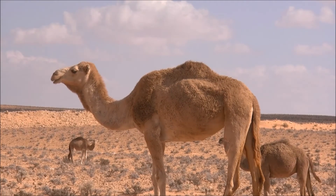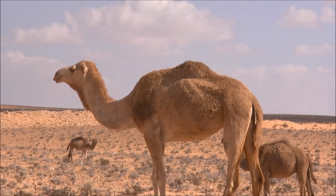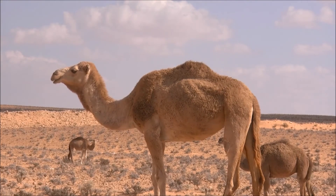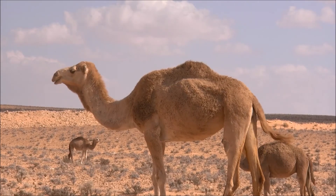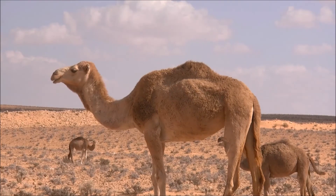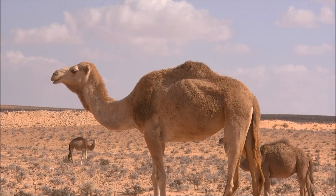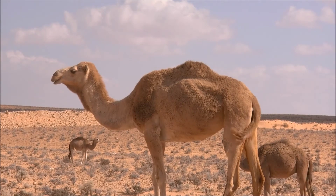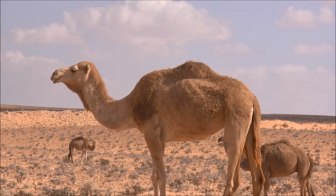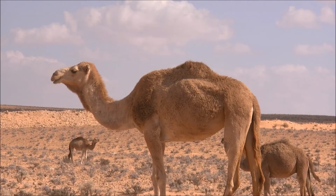Camels become fully mature when they are 7 years old. The two types of camel are found in different parts of the world. The dromedary camel, also called an Arabian camel, can be found in North Africa and the Middle East, while the Bactrian camel lives in Central Asia. Though many people think that camels only live in hot climates, they do well in temperature ranges from 20 degrees Fahrenheit to 120 degrees Fahrenheit.